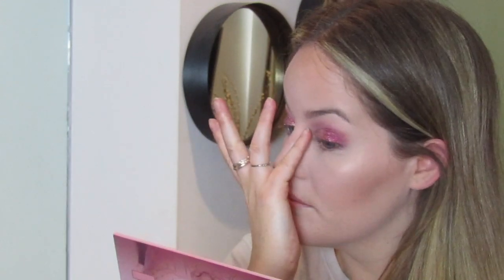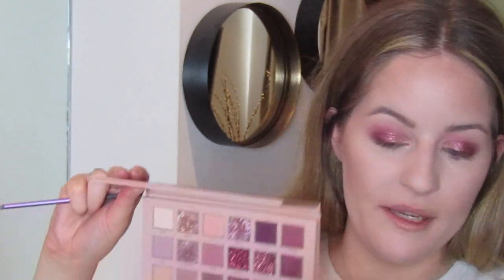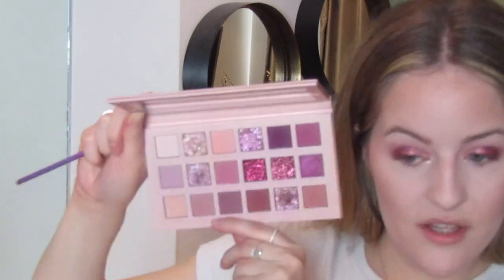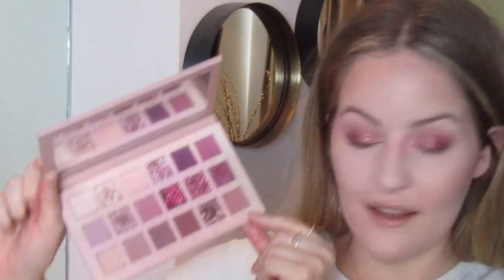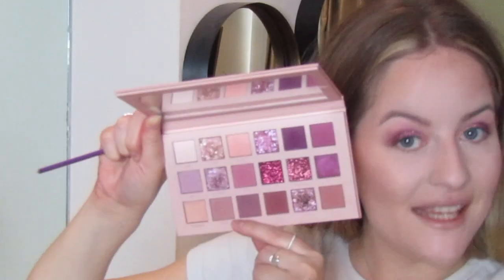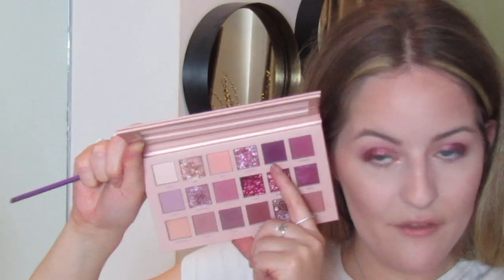It's such a cute concoction of shades and shimmers. Next I'm swapping to a Real Techniques teeny brush — the precision smudge brush — for the lower lash line. I'm going to start off with 'Secret' and then go in with 'Love Light,' which is that really dark purple one, and we'll see how that looks.